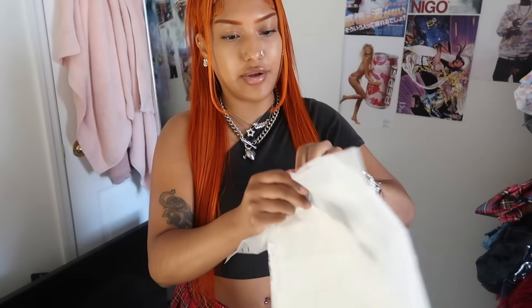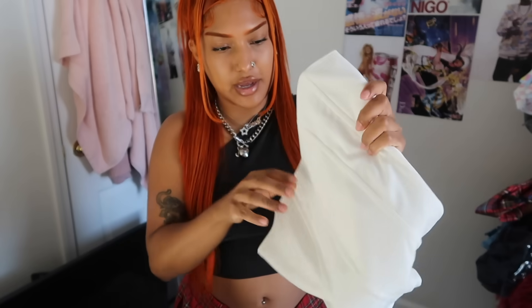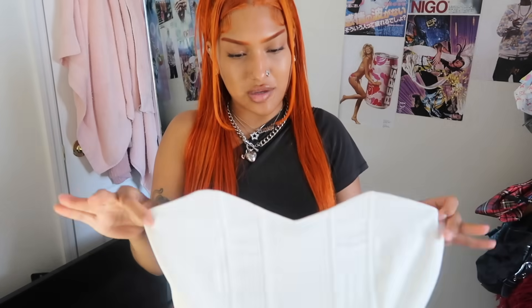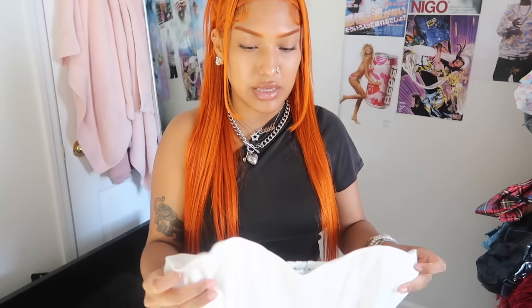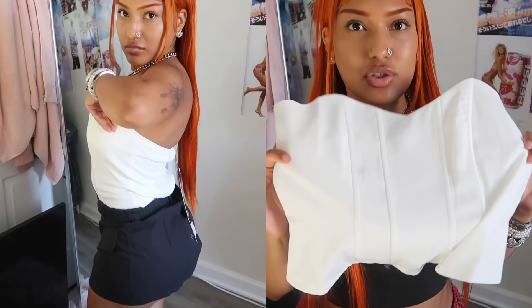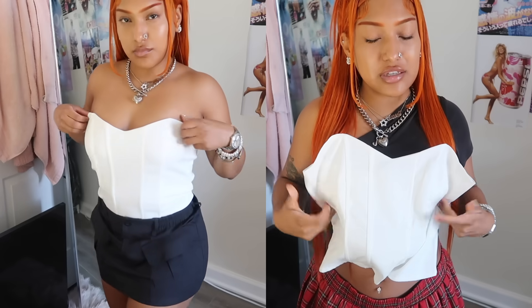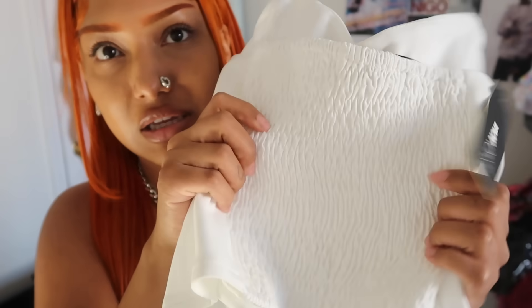We're almost done! Next I have a little corset top — I got it in a size small. With Fashion Nova I feel like sometimes I'm extra small, sometimes small, sometimes I can wear medium, but you really just have to check the reviews. It's just this really cute corset top that can be styled so so many ways — you could layer it over a long sleeve top or even a dress. It's just stretchy in the back.